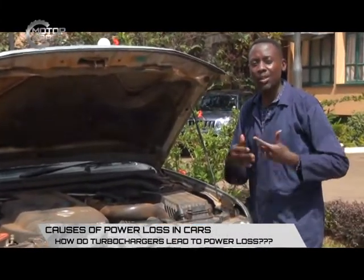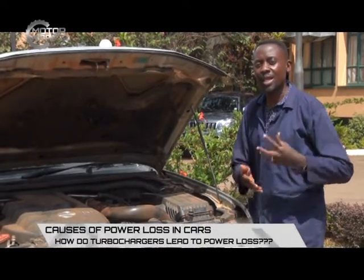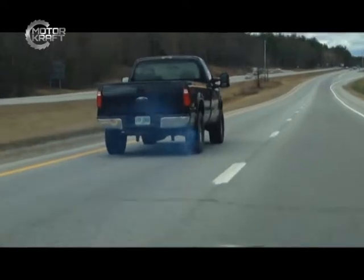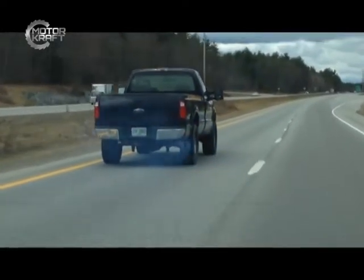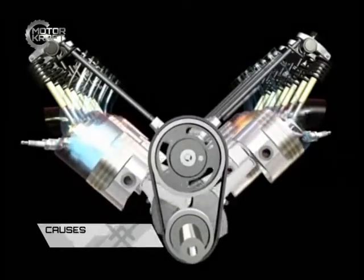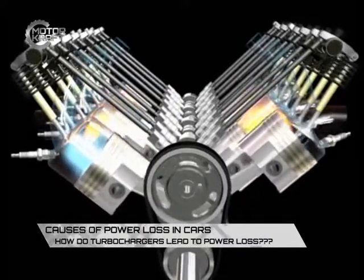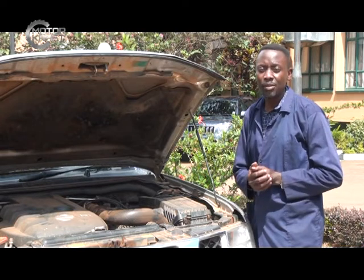Later on, as technology kept revolving, manufacturers discovered that if they take advantage of the escaping exhaust gases and tap the power from those gases, that energy would run a turbine, and that turbine would run an impeller, and that impeller would suck in air and also pump air into the vehicle system. Hence the term turbocharger — they are called turbochargers because they are run by the escaping exhaust gases.